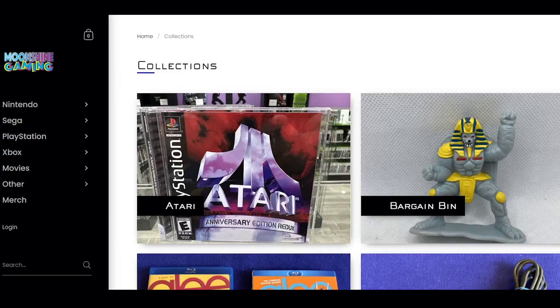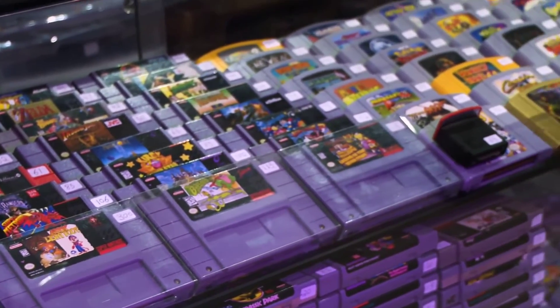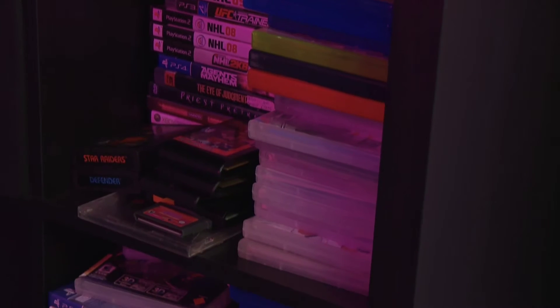I've been a collector my whole life. I've been operating online for 10 years as well, so we've been doing the online thing since I think it was 2010. But it was always a part-time thing.